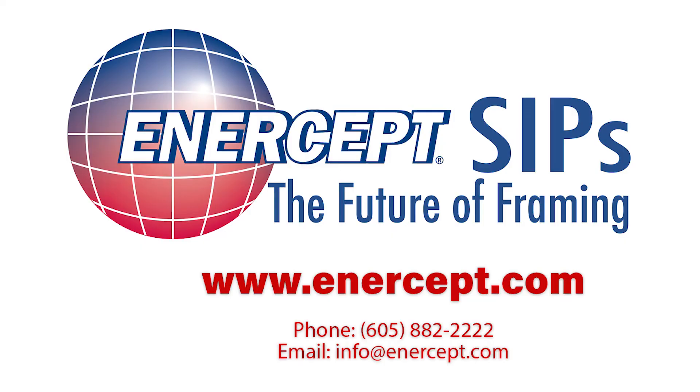Isn't it time you take a look at SIP roof and wall panels for the next building or home you are looking at building?